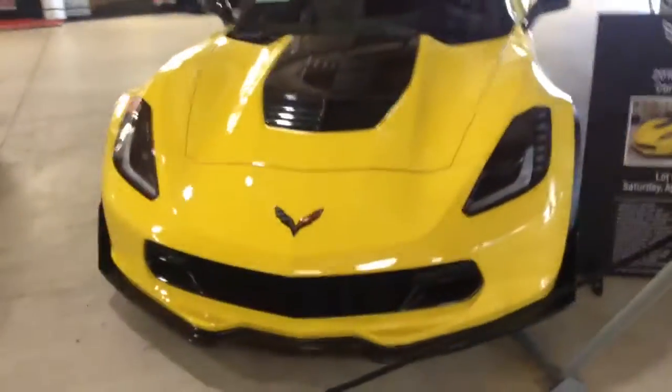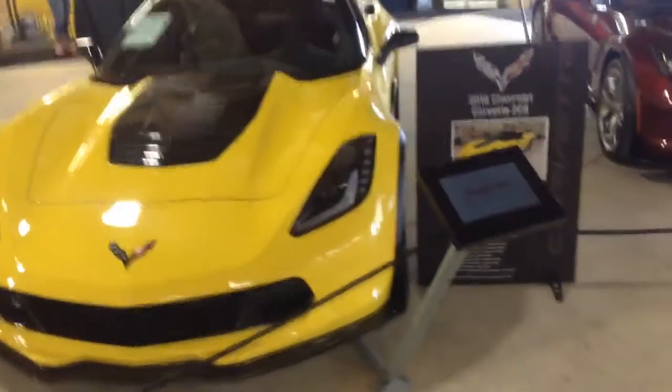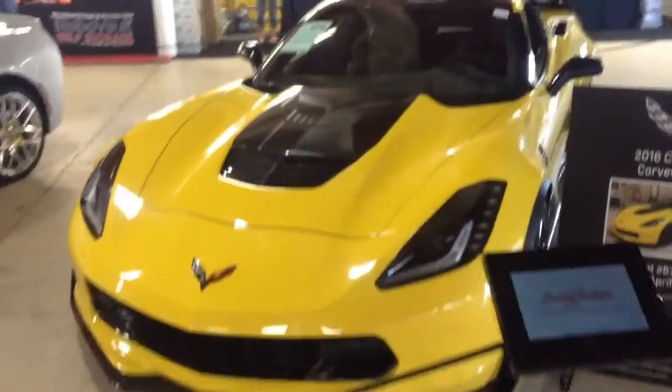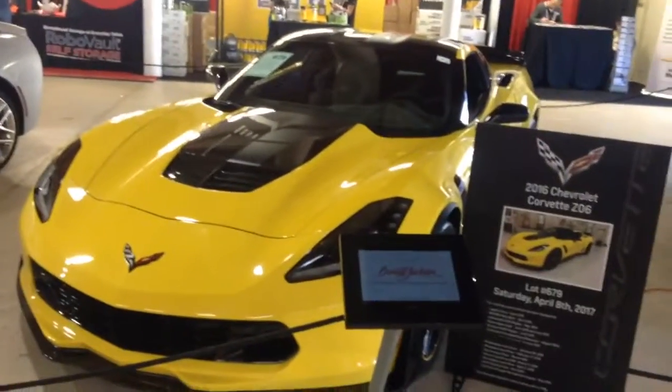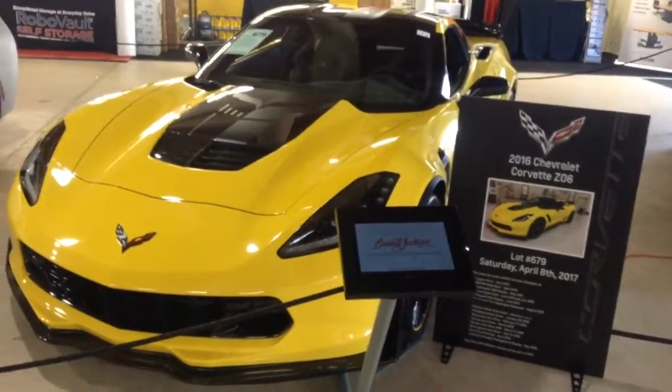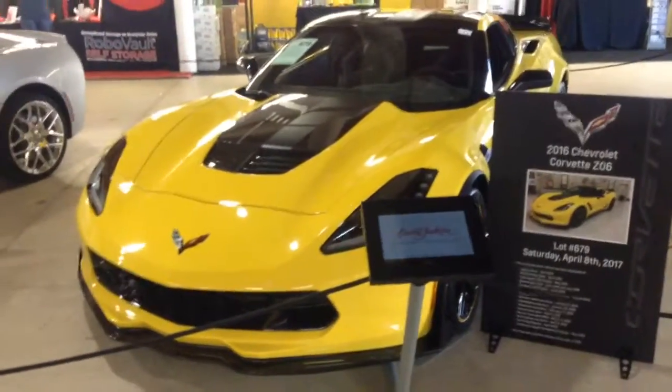I've read on Barrett-Jackson's website that this one actually has the 7-speed manual transmission, which I think is the perfect transmission for this car. I'm not sure what exactly the top speed is, but it's at least 205 miles per hour. I know that it does 0-60 in 2.9 seconds.